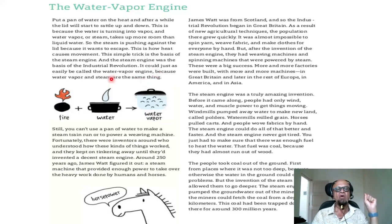It could just as easily be called the water vapor engine because water vapor and steam are the same thing. So you have fire, you have water, and you've got water vapor. But you can't use a pan of water to make a steam train run or to power a weaving machine. Fortunately, there were inventors around at that time who understood how these kinds of things worked, and they kept on tinkering away until they had invented a decent steam engine large enough to drive big things.